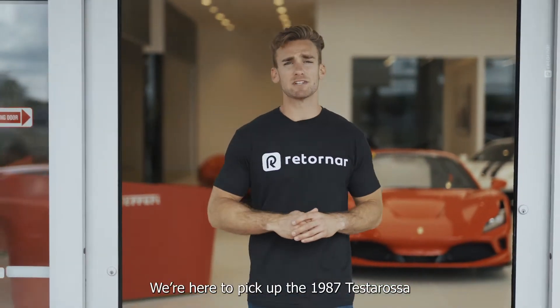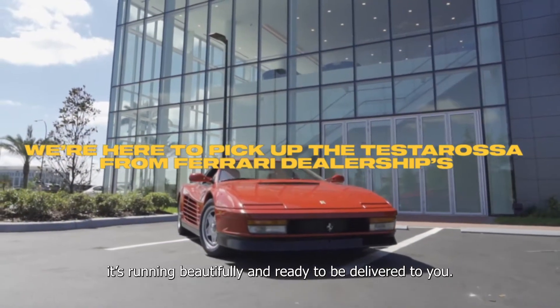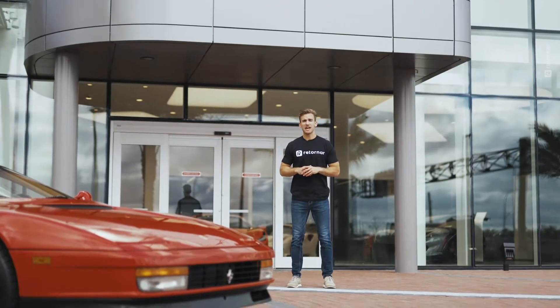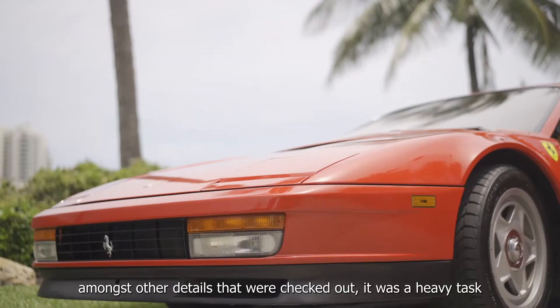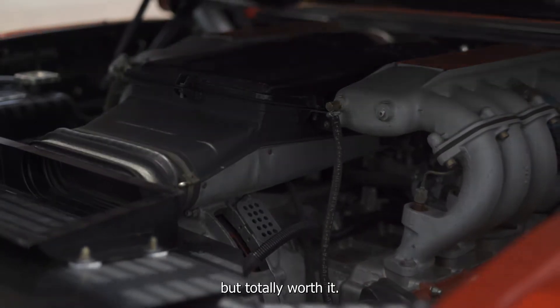We're here to pick up the 1987 Testarossa from the Ferrari dealership service center. It's running beautifully and it's ready to be delivered to you. The spotless job completed here by Ferrari's specialized mechanics included an engine-out service for a complete belt replacement, amongst other details that we checked out — a pretty heavy task, but totally worth it.